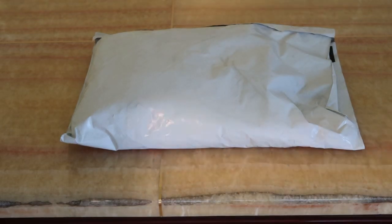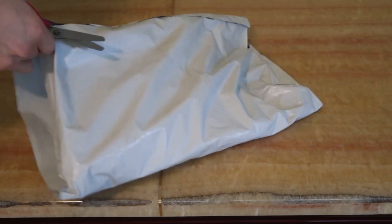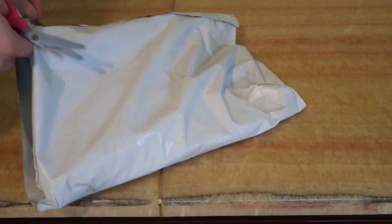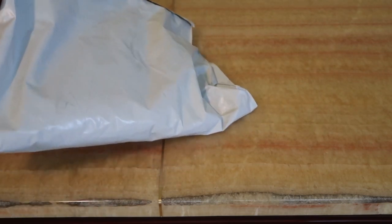Yo, what's good? Back with a new pickup from Supreme, Week 7. These are the remaining tees that I picked up from the drop. Let's take a look at what I got.